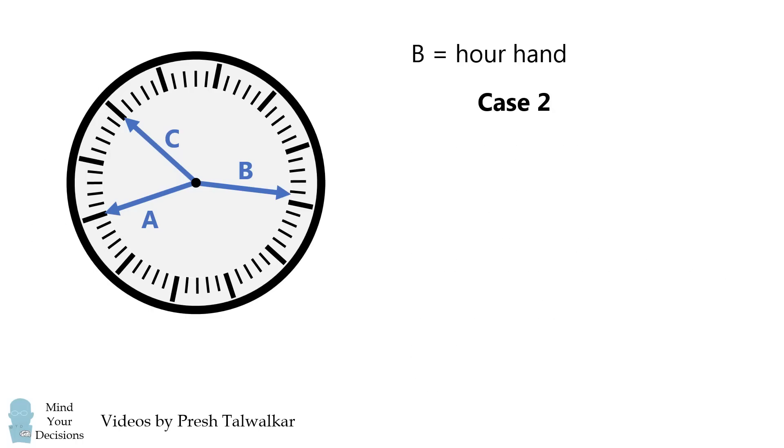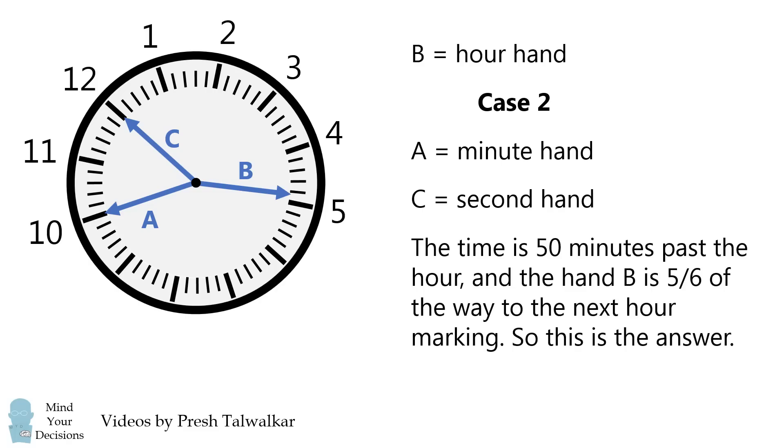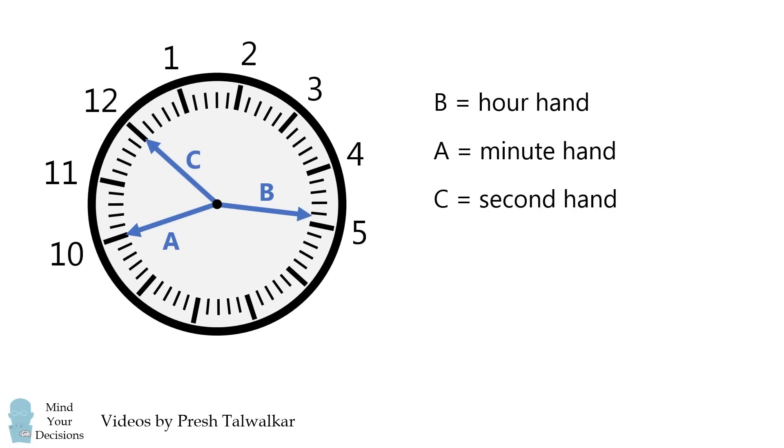The other case is that A is the minute hand and C is the second hand, so C is pointing at 12. That means A is pointing at 10 and B is between the hours of 4 and 5. The time will be 50 minutes past the hour. Notice that hand B is actually 5/6 of the way to the next hour marking, so this works out exactly. B is the hour hand, A is the minute hand, C is the second hand, and the time is 4:50.